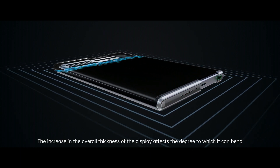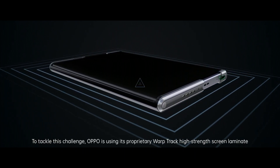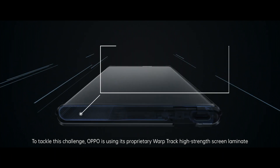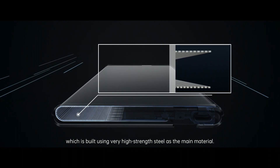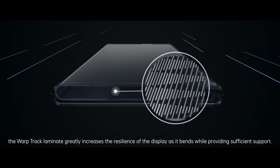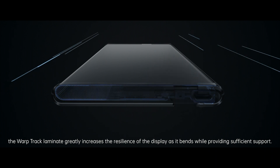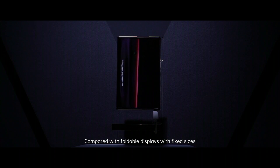The increase in the overall thickness of the display affects the degree to which it can bend. To tackle this challenge, Oppo is using its proprietary Warptrack High Strength Screen Laminate, which is built using very high-strength steel as the main material. At its thinnest, the laminate is only 0.1mm thick. Together with the linear patterns etched on the surface, the Warptrack Laminate greatly increases the resilience of the display as it bends while providing sufficient support.